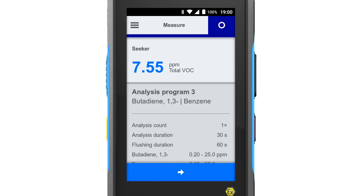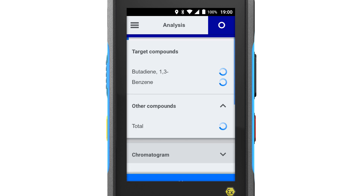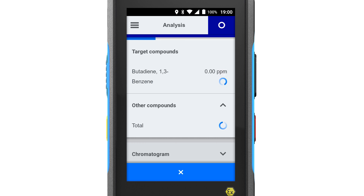With the second measurement mode, Analysis, you can start a selective measurement for pre-selected target compounds. The injected gas mixture is separated into single compounds, and the concentration of benzene can be precisely detected in just 30 seconds, even in the range below 1 ppm.